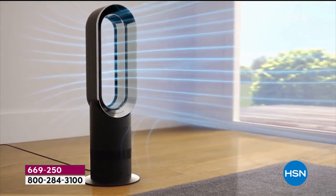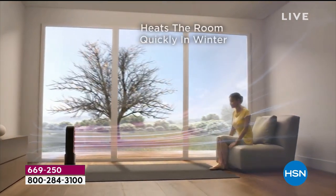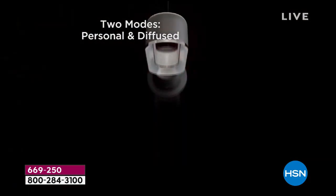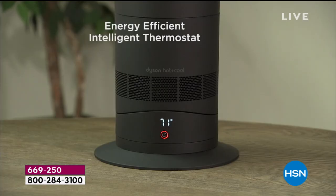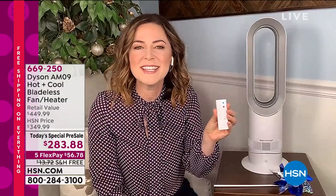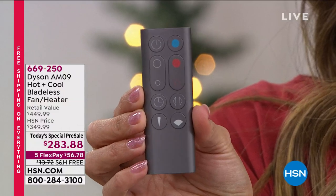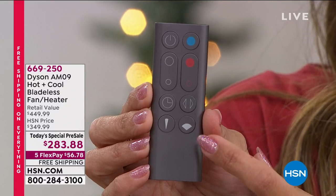Dyson has over 4,000 engineers doing all the innovating so all you have to do is use a very simple, user-friendly remote. No words on the remote — blue means cool, red means warm. You can adjust speed from one to ten settings and select temperature from 33 to 99 degrees.